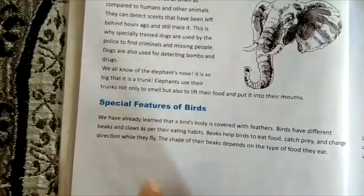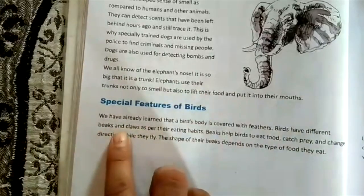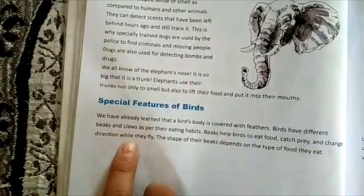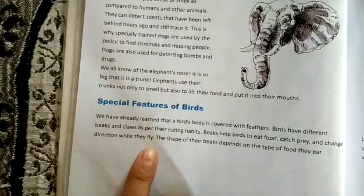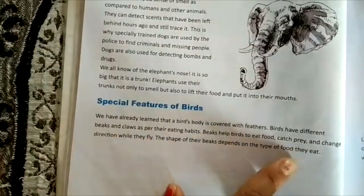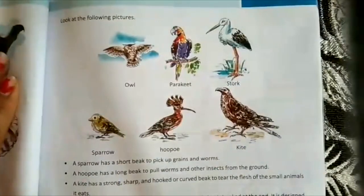Now we will study some special features of birds. Birds' bodies are covered with feathers, and birds have different beaks and claws as per their eating habits. Beaks help birds to eat food, catch prey, and change direction while they fly. The shape of their beaks depends on the type of food they eat.